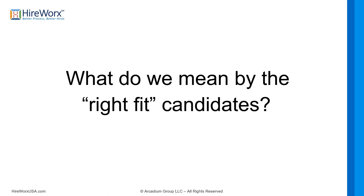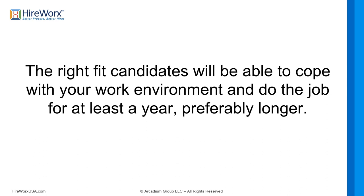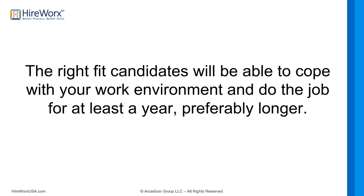Let's begin with phase one: how to recruit the right-fit candidates. The right-fit candidate will be individuals capable of coping with your work environment and company culture, and they'll be able to do the job for at least a year and preferably longer. Only a minority of personality types can really cope with any type of work environment for years on end without quitting, so your task is to find those individuals who are a perfect match for the job and work environment your company provides.